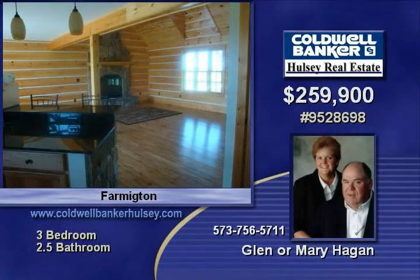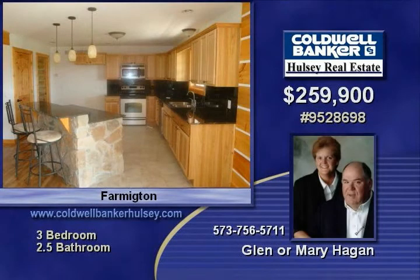With propane plus a full walkout basement, this one has too many features to mention — take a look.